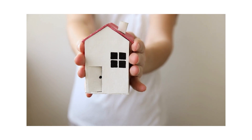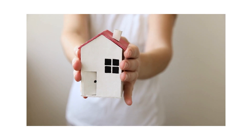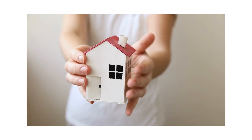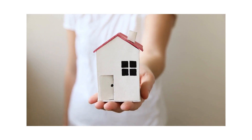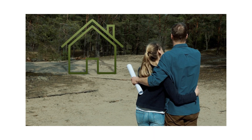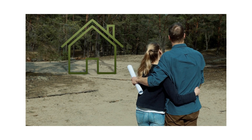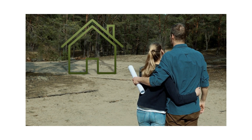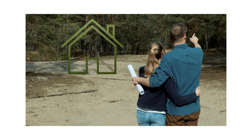Now you know why your dream home looks so small mid-build. It's all about how our brains measure space — we need furniture, walls, and fixtures for scale, and without them, spaces can seem tiny. But don't sweat it. Popping by the site, visualizing the finished rooms, chatting with your architect, and trying tech tools like VR can really help. Keep these tips in mind, and you'll be ready to see your new home in its true size, even before it's fully built. Thank you for joining us in exploring why houses look small when being built.